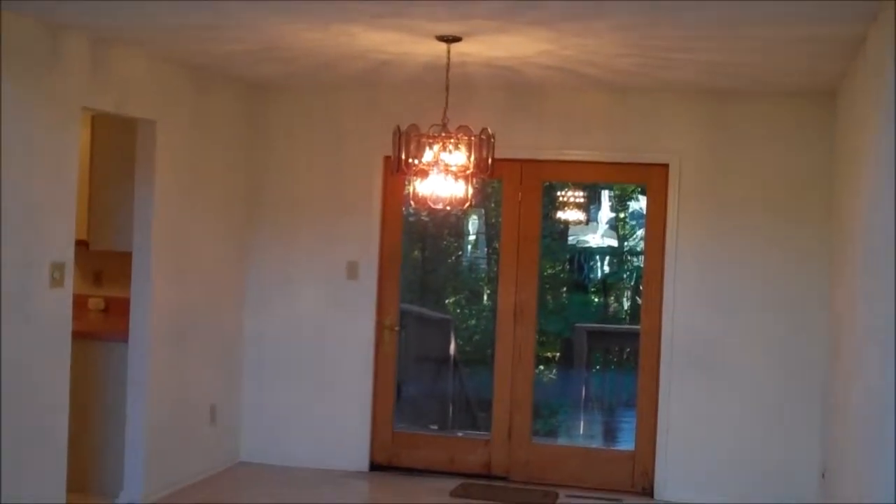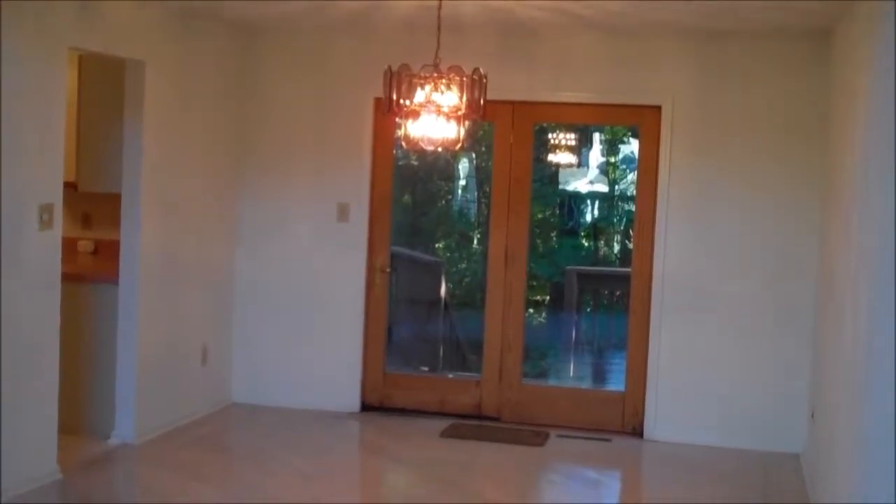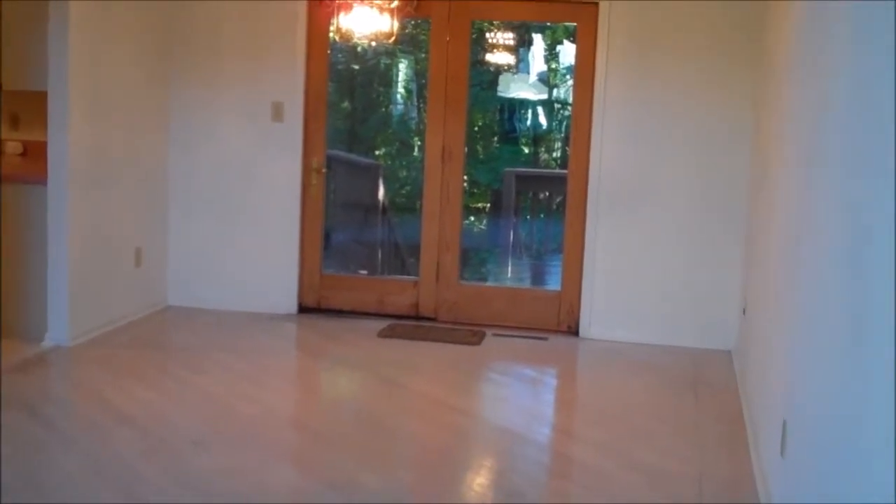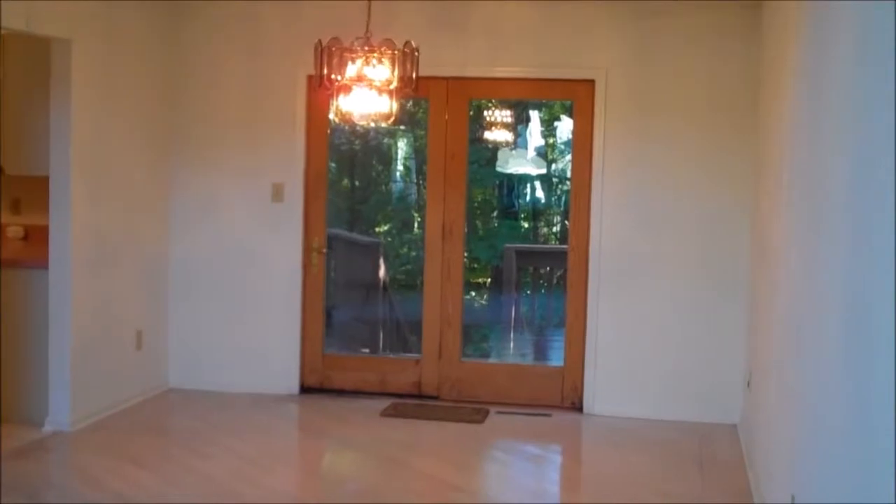The dining room is located just behind the living room with the vaulted ceiling. It has hardwood flooring and a French door leading out to the large private deck.